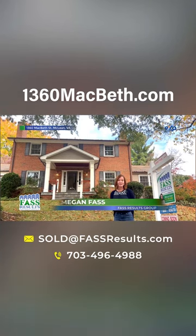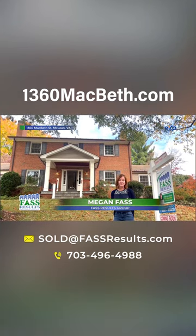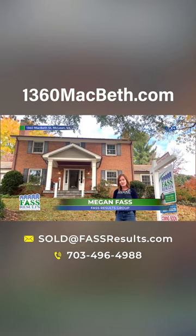Welcome to 1360 Macbeth Street in McLean-Hamlet. We are so excited about this new listing of ours. I'm Megan Fass, Fass Results Group.